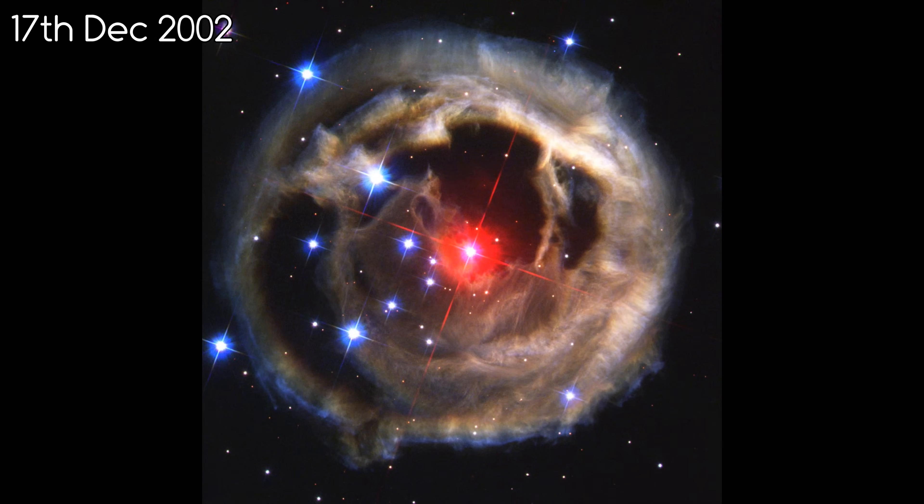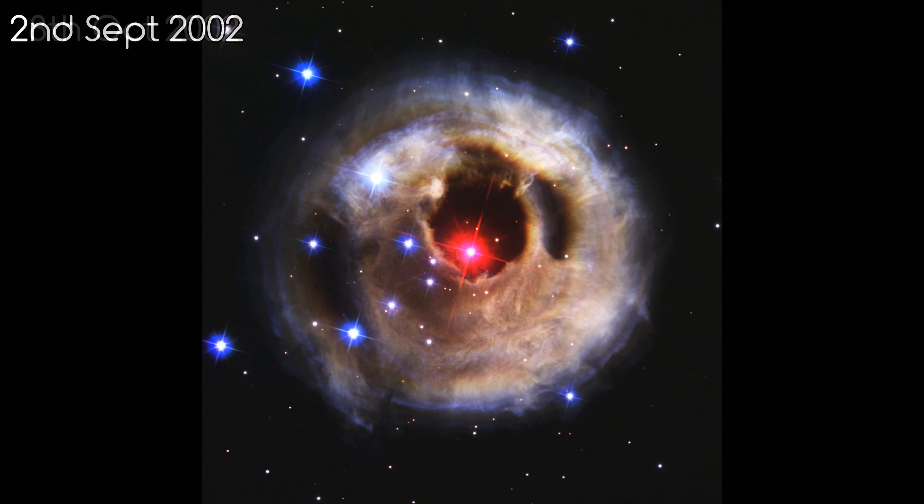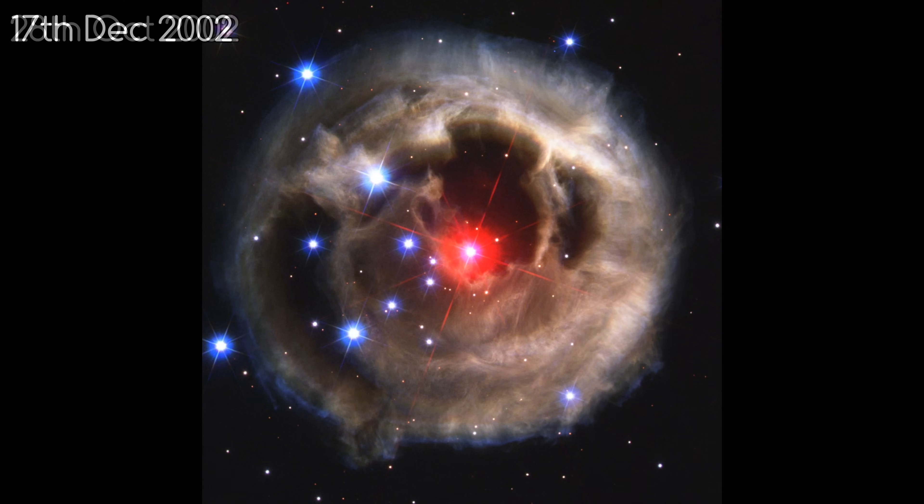Interestingly, when the star first increased in apparent magnitude, it was so bright that it was shining in blue, as you can see from the outside of the light echo.